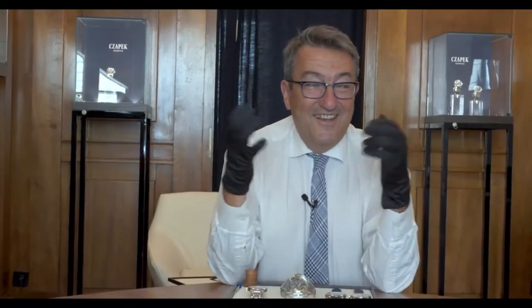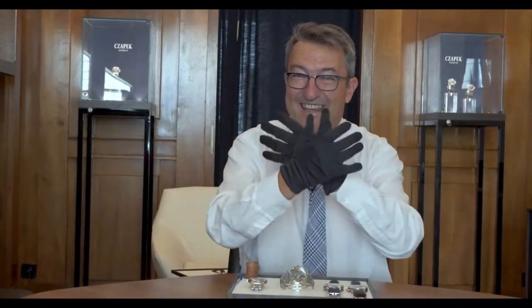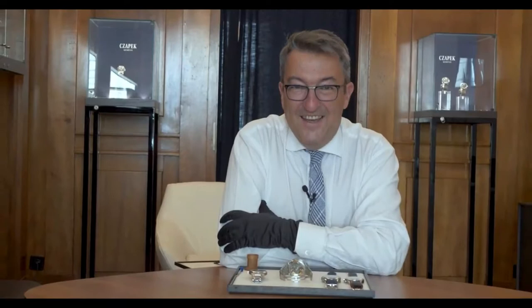Hello, good afternoon, welcome to Tchapek in sunny Geneva. We are in the Tchapek store with the trams passing by — you will feel them seeing on my face the shadow of them. And we are here to talk about the latest invention, the latest model, the Antarctic Rattrapante.